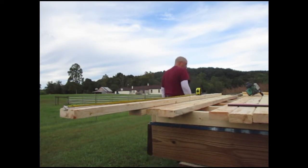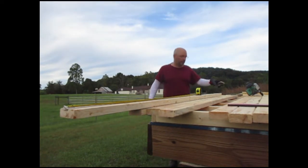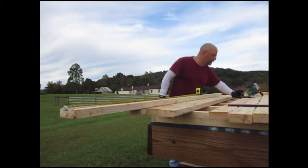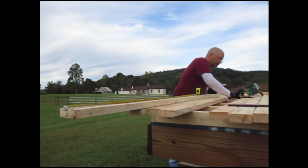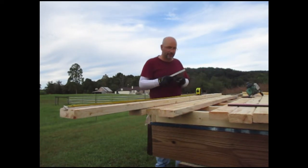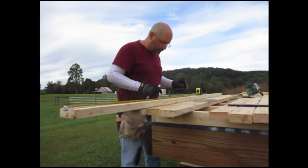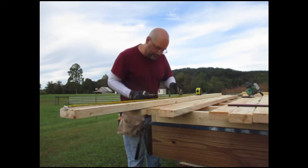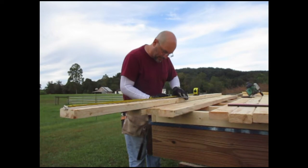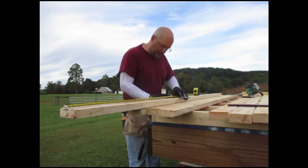It's supposed to be cloudy most of the day — I hope they got that right. This measurement here is three feet and five-sixteenths. Three feet and five-sixteenths, right there.